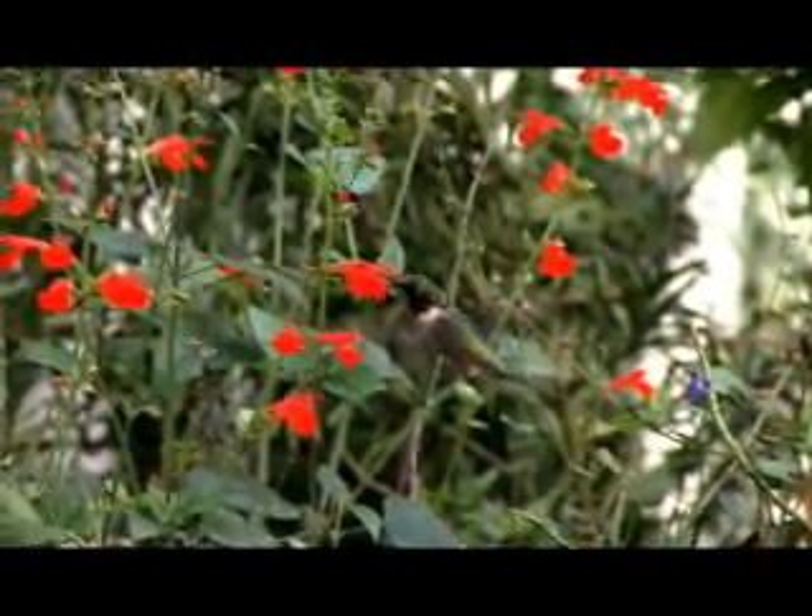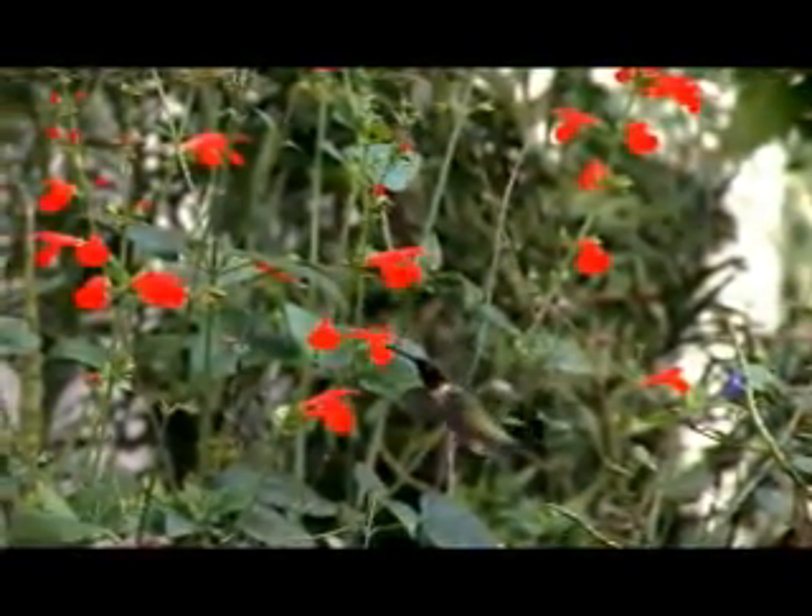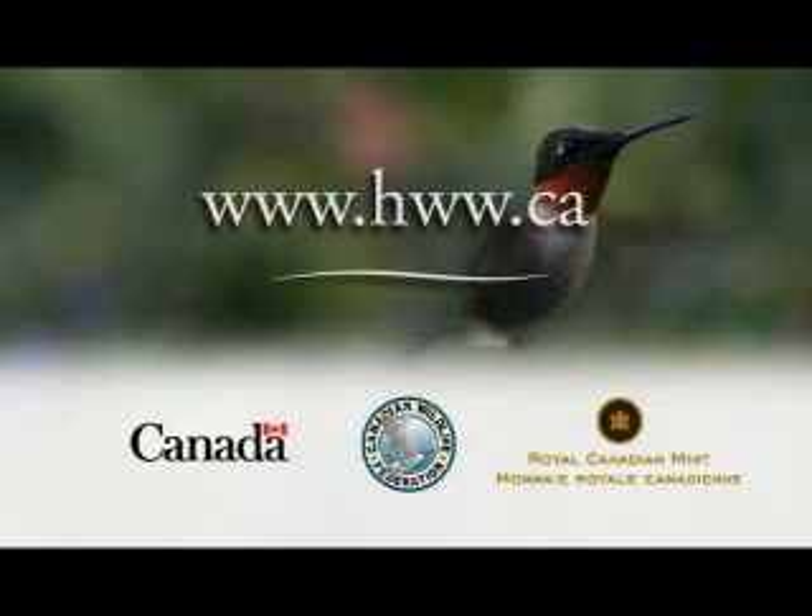To attract these colorful little birds to your backyard, plant a garden. The hummingbirds will feed on the flower nectar and the insects, and that's just a start. To find out more about the ruby-throated hummingbird and other wildlife, visit hww.ca.